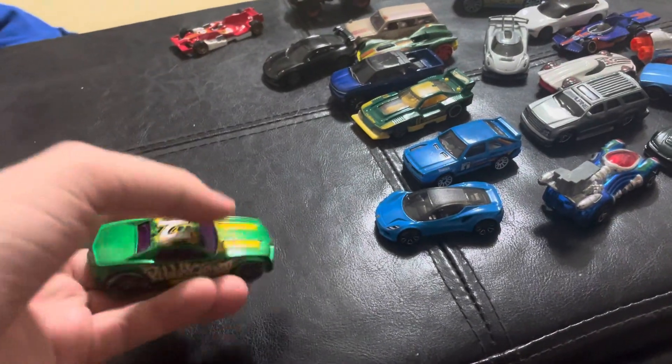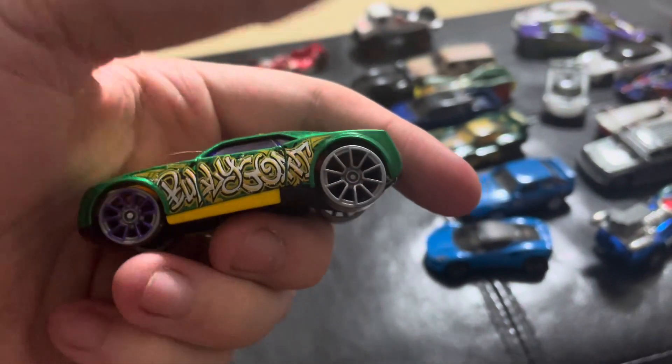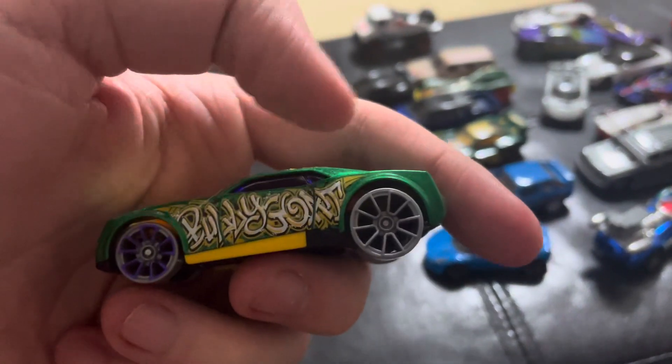Now, for the factory errors, they're going to be super expensive because of how rare these errors are. Like with this Bully Goat, it's missing paint on the wheels.